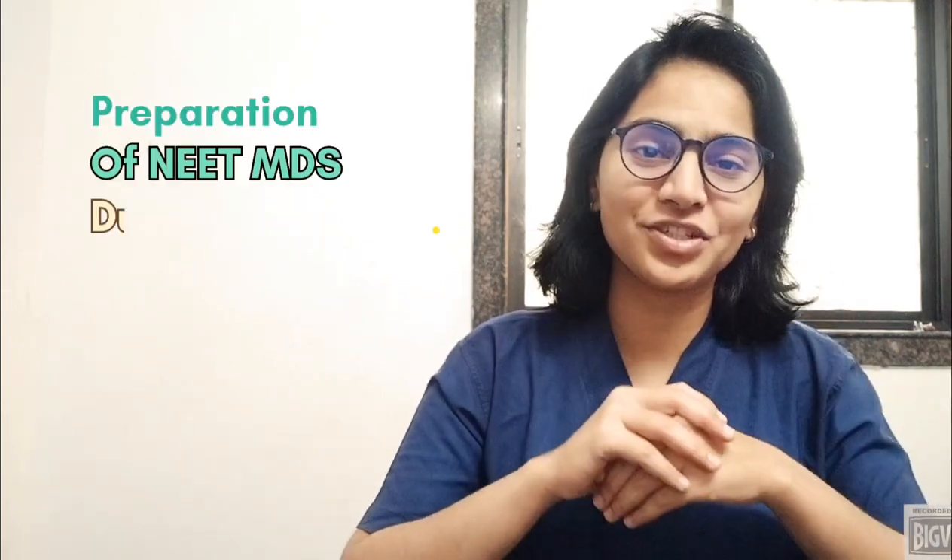Hey guys, welcome back to my channel Dentico Vlogs. I am Dr. Neha Mustare, pursuing MDS in oral and maxillofacial surgery. In this video, I am going to share a few points on how to study for NEET MDS during internship.